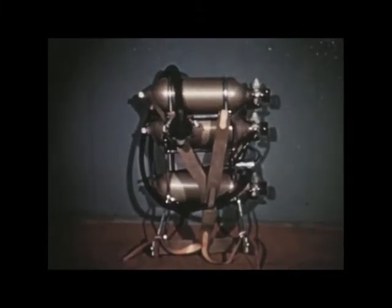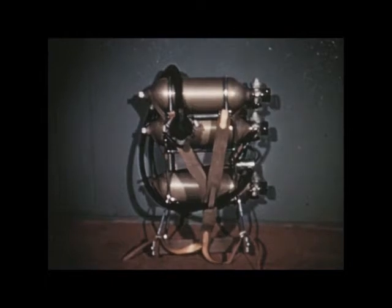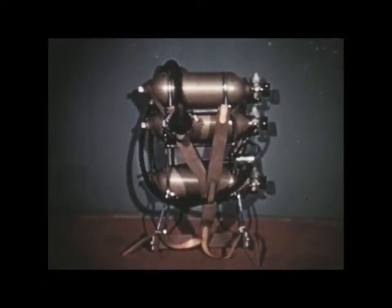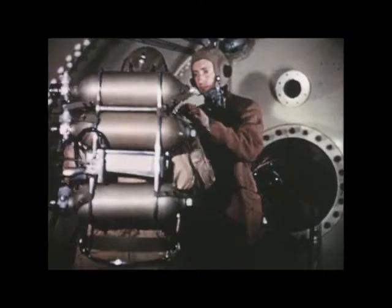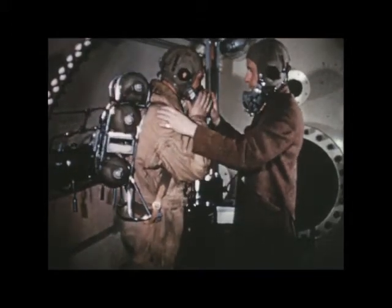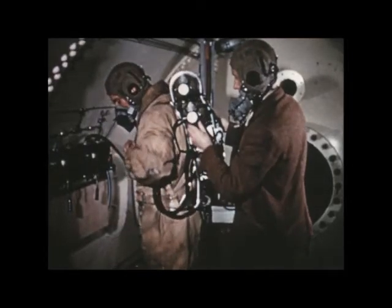The 1953 set was based on RAF open circuit equipment. It had light alloy cylinders, an economiser — that is, a spring-loaded bag emptying in inspiration — and a specially modified mask which kept respiratory pressures down to acceptable levels, even at minute volumes of 100 litres a minute.